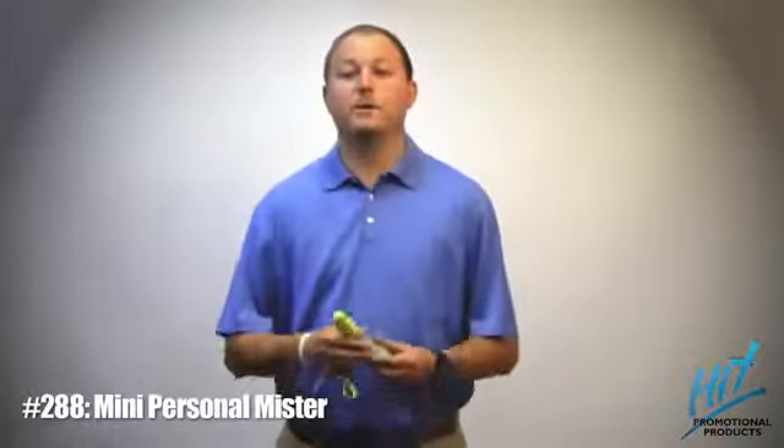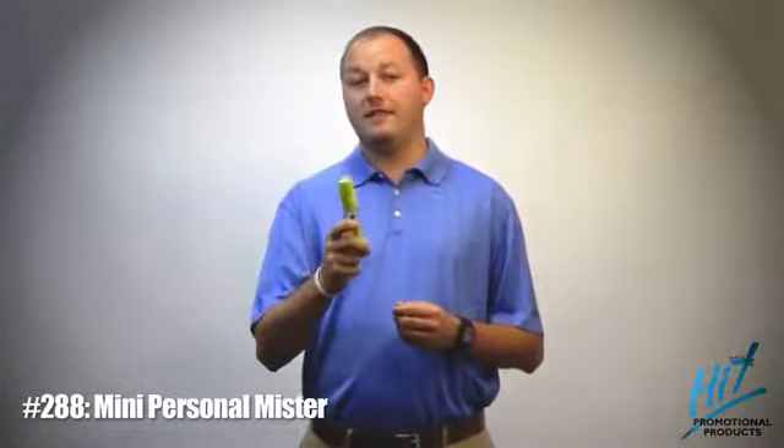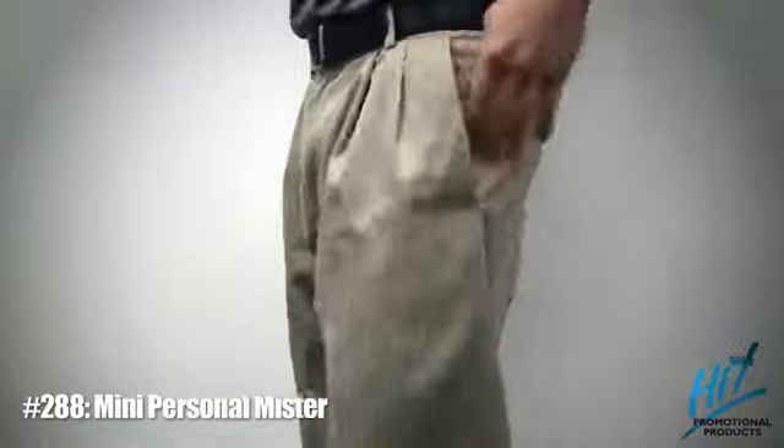Our mini version, item number 288, is also a manual pump and 100% lead and phthalate free plastic. It's great for traveling — you can put it in your pocket or purse so you can have it on the go.